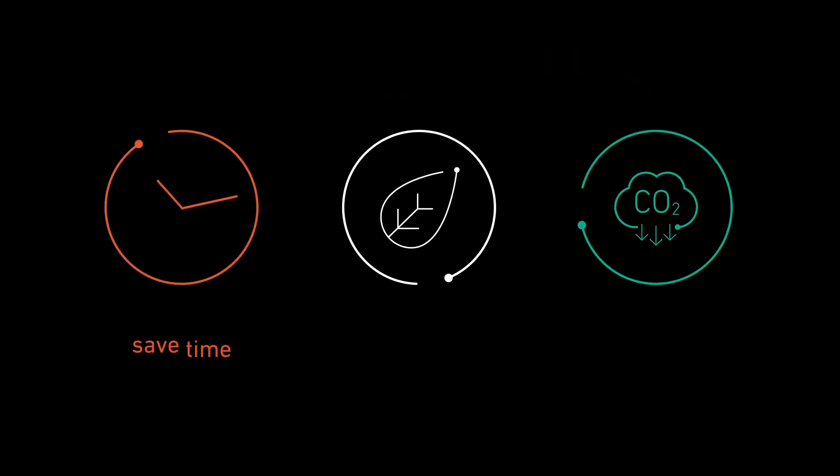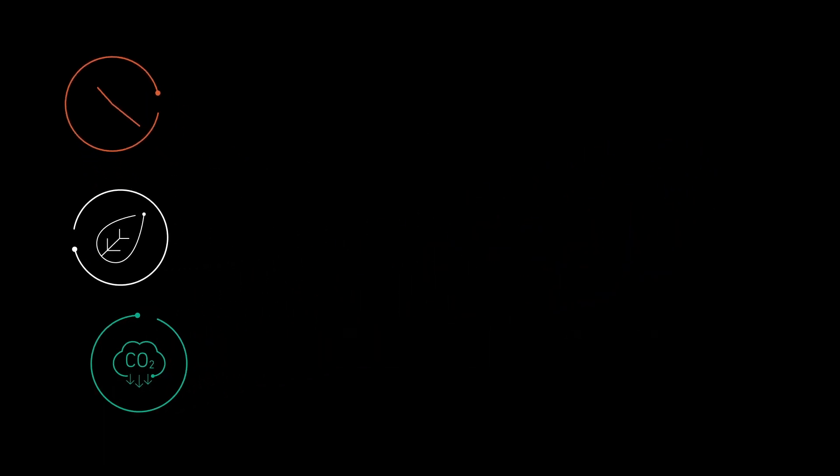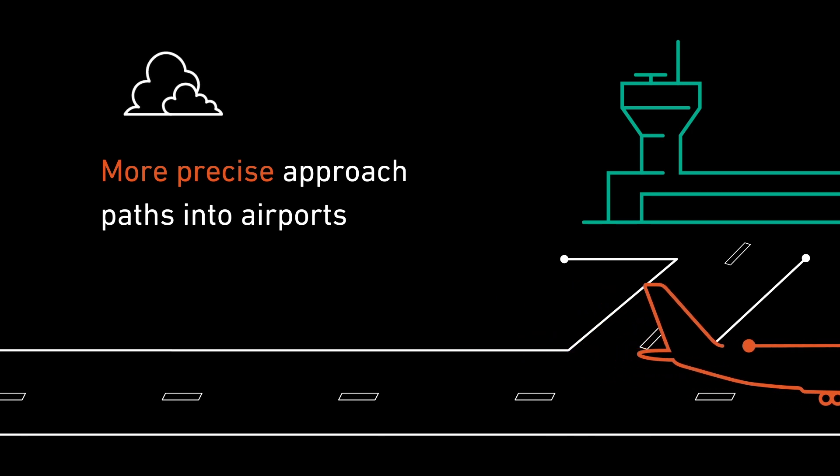PBN enables aircraft operators to save time, conserve fuel, and reduce emissions, and allows pilots and passengers to enjoy safer flights and more precise approach paths into airports.